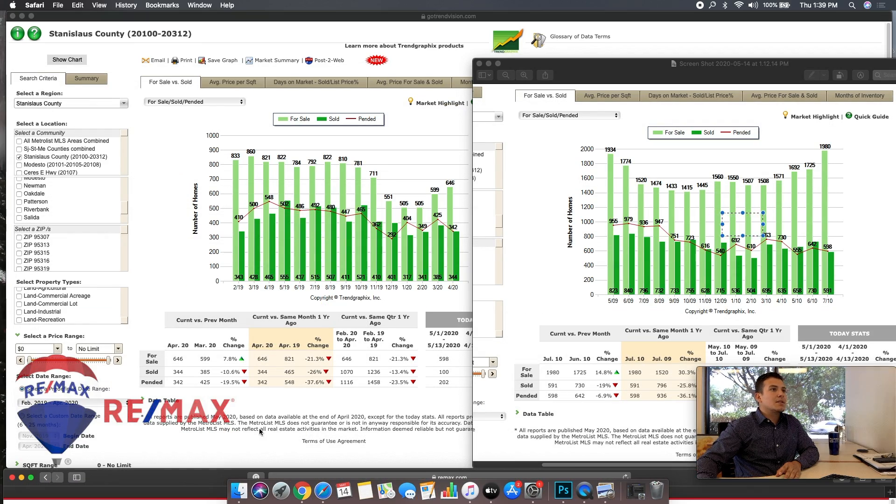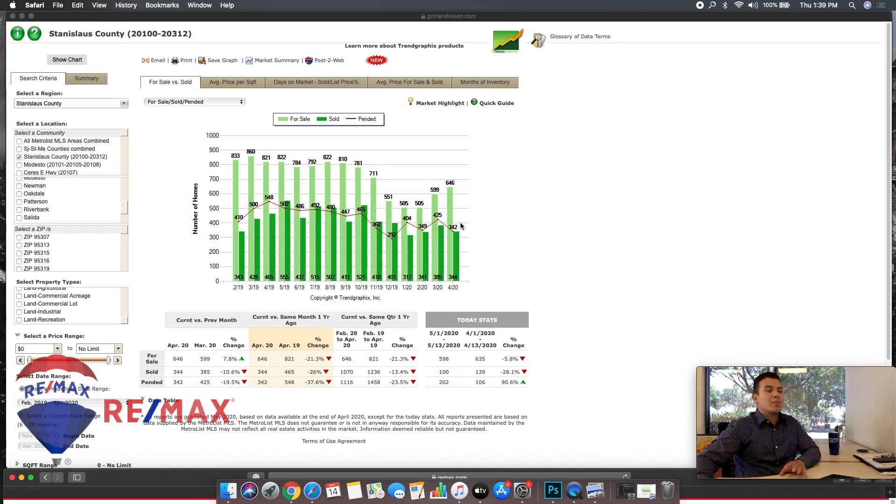These are the most updated charts we have right now, as of last month, for Stanislaus County. Looking at properties available — last month there were 646 properties available for sale. Out of those 646, 342 went pending. So what these numbers tell me is that there's a little bit over one month of inventory. With that being said, it's absolutely a seller's market right now — if you're thinking about selling, right now is a great time.